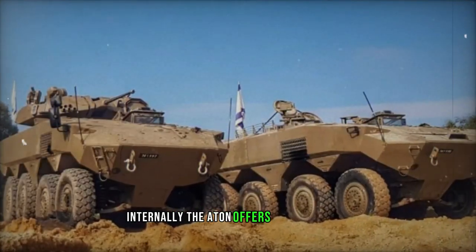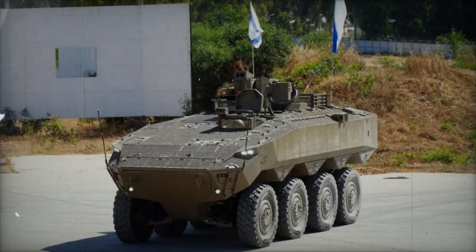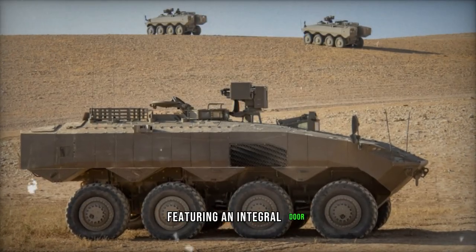Internally, the Eitan offers superior space compared to its predecessor, the M113, accommodating a crew of three and up to nine soldiers. Troop ingress and egress are facilitated through a rear power-operated ramp featuring an integral door.